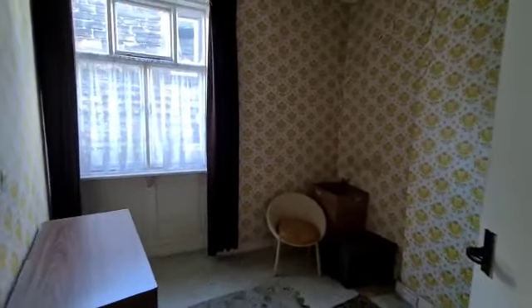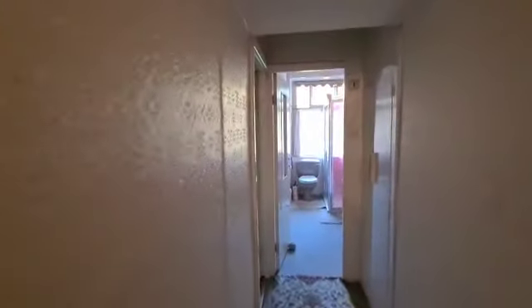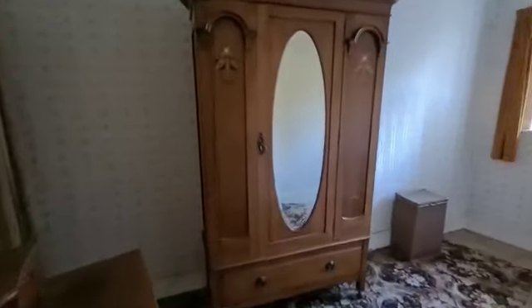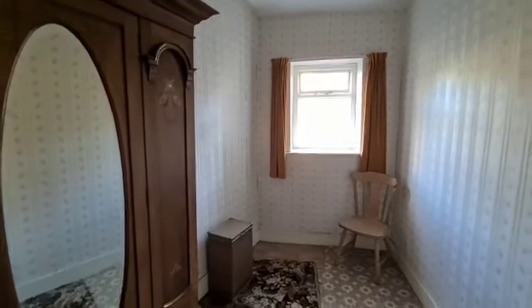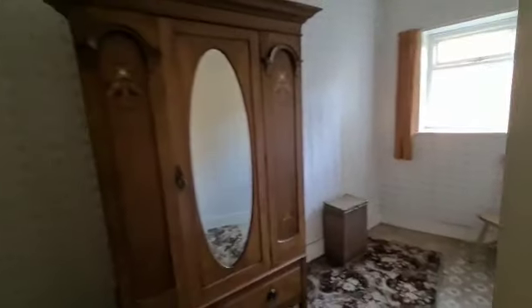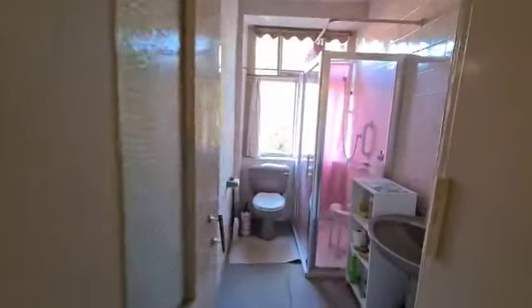Then we've got another bedroom here, and a third bedroom just here. The shape of this room angles in quite considerably, so it's well worth looking at the floor plan. And then finally the shower room.